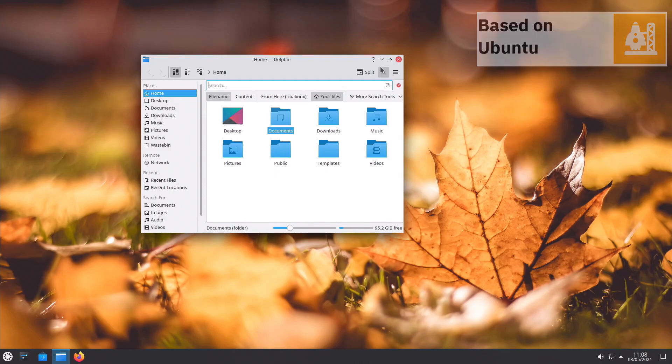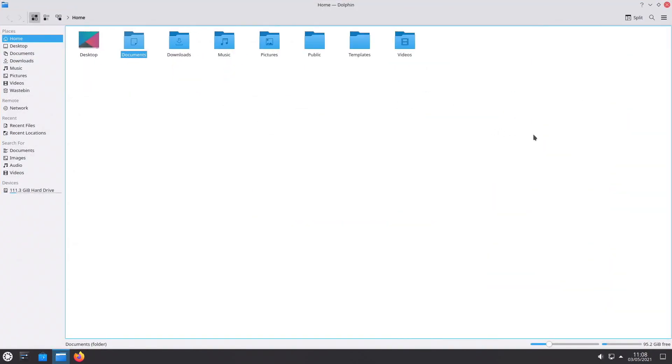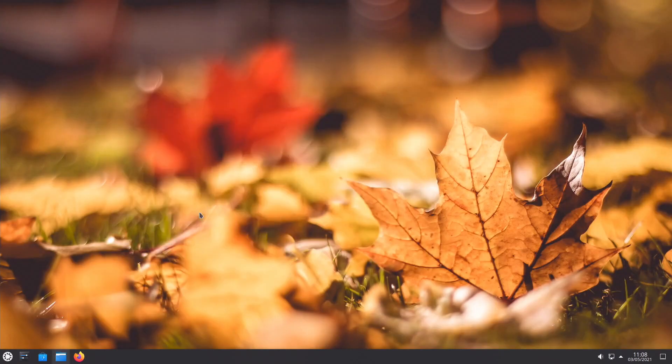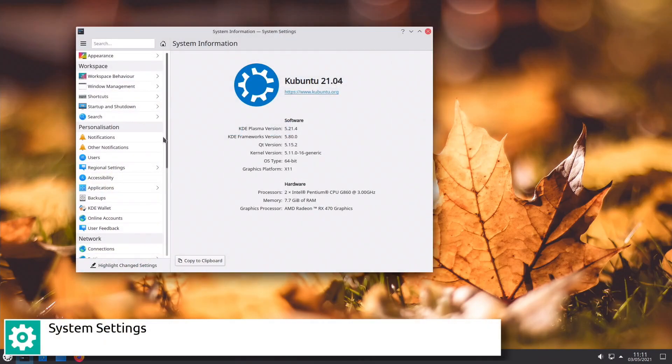The Kubuntu team released the first edition, Hoary Hedgehog, on April 8, 2005. KDE Desktop Environment 3 was used as the default interface until Kubuntu 8.04. That version included KDE Plasma Desktop as an unsupported option, which became the default in the subsequent release, 8.10.